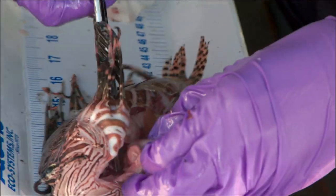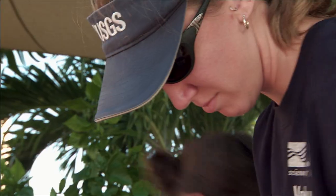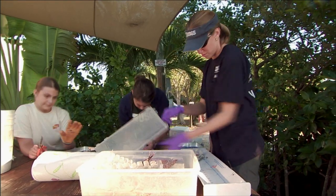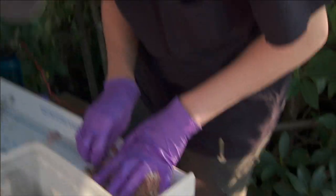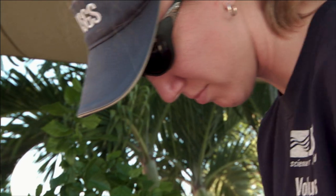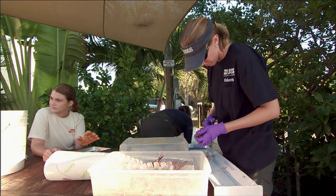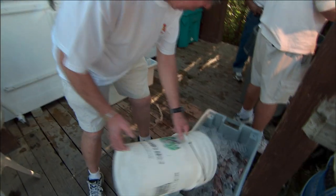Researchers from around the country attend these derbies to gather data on the population to better predict the overall impact of growing lionfish numbers throughout the Keys. I'm interested in knowing what the lionfish are eating. What we're doing is pulling the stomachs out of the lionfish, taking them back to our laboratory in Gainesville, and going through them under a microscope to identify what they're eating out on the reef.